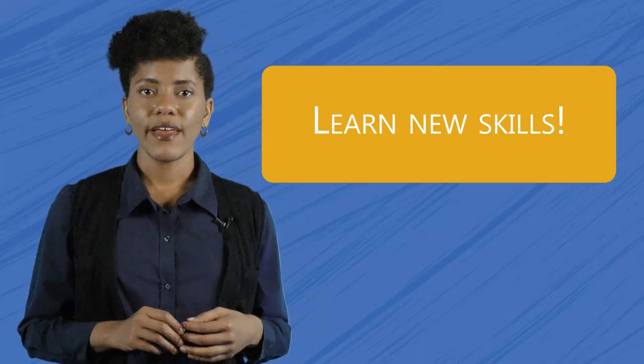On-campus jobs start at $10 an hour, and on January 1, 2020, that goes up to $11 an hour.